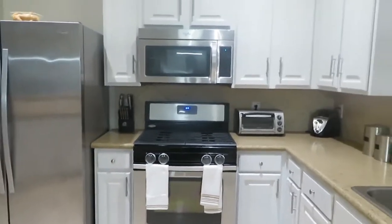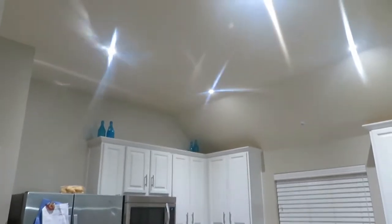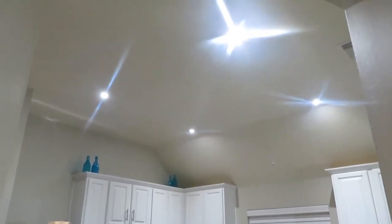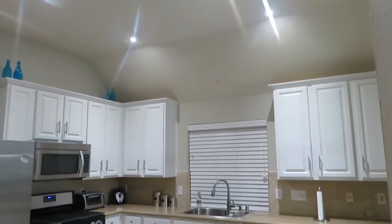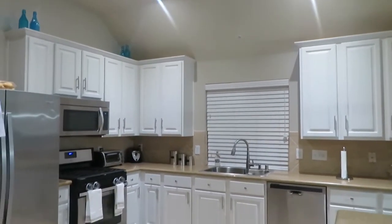And the showstopper of them all — here we have the beautiful recessed lights that are in! We also replaced the light that was over in the other area. I'm going to give it to you from this angle as well so you can get the full view.